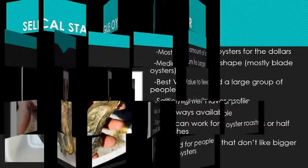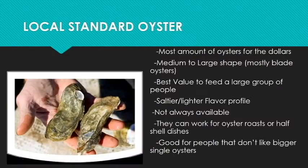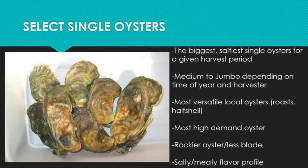The next local oyster is our local select single oyster. Each week these are the biggest, saltiest, rockiest oysters for any given week. Their sizes range from medium-large up to jumbo depending on the time of year and the harvester. This is one of our most highly demanded, versatile local oysters. They're great for oyster roasts and oysters on the half-shell. They're a rockier oyster and they have a salty and a little meatier profile than the standard singles and the clusters.